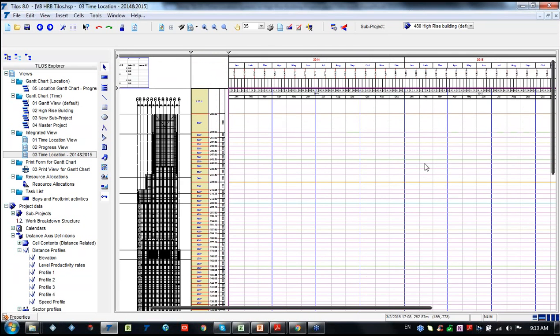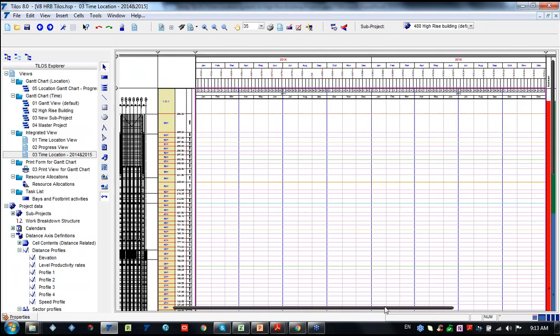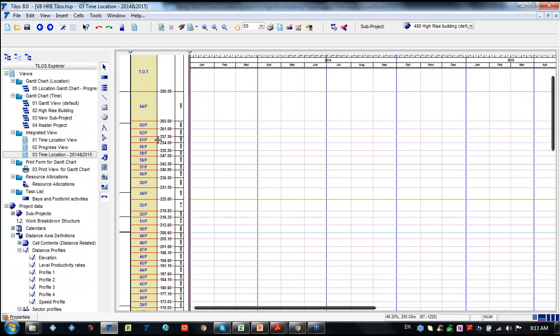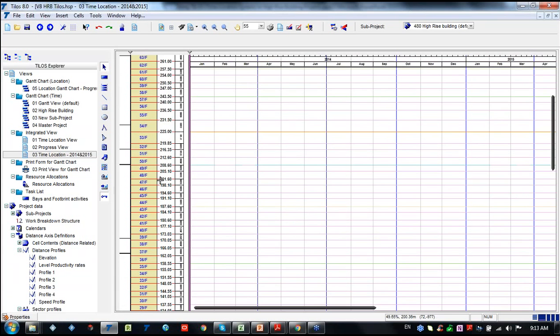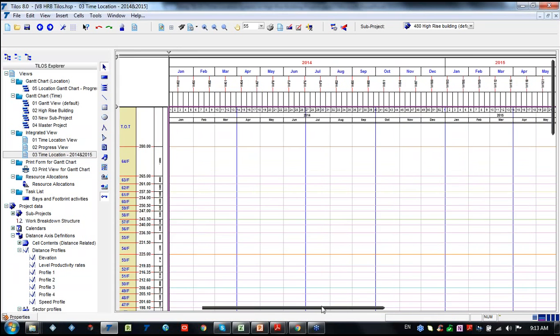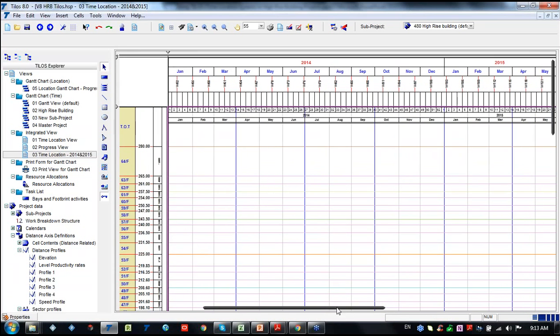For those familiar with TILOS, usually we have distance on the top and the time axis on the left or right side. But in this case we are using the vice versa - we'll have the distance axis on the right side and the time axis on the top of the spreadsheet.